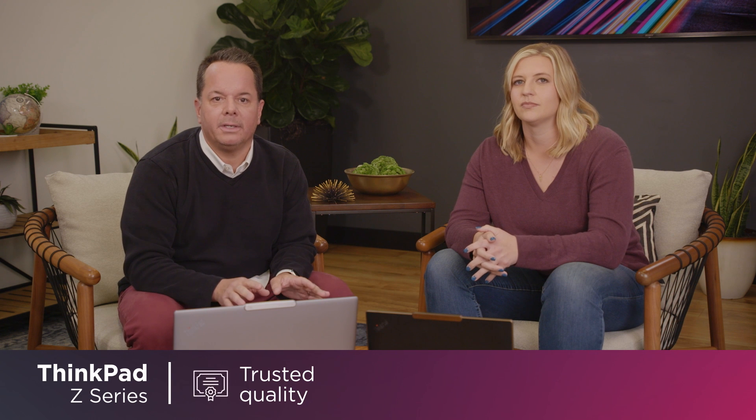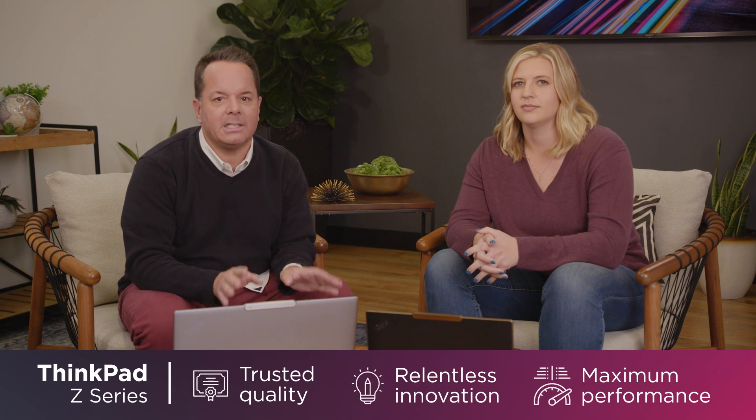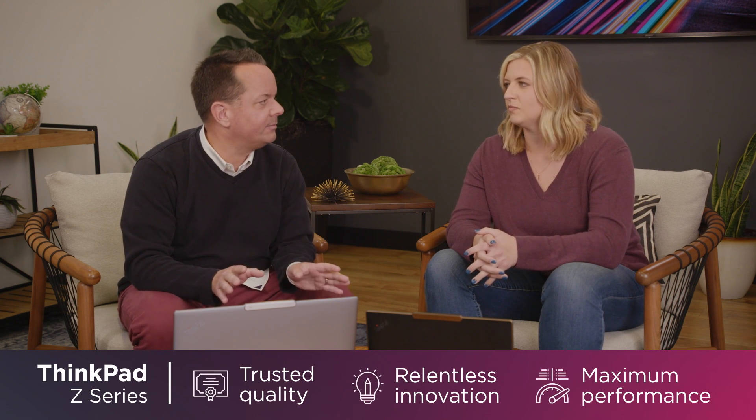We are here today to introduce Lenovo's new Z-Series laptops. To be honest, they're legit — you just have to see for yourself. The Z-Series is for a new generation of customers who want adaptable tech that works well anywhere and looks even better. But they're still a ThinkPad, with the trusted quality, relentless innovation, and maximum performance you'd expect from the ThinkPad line.